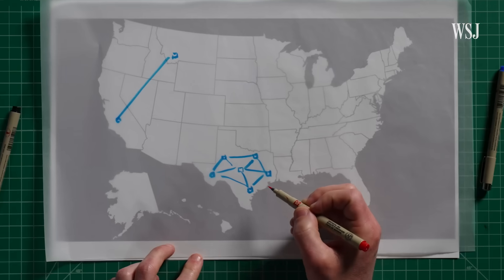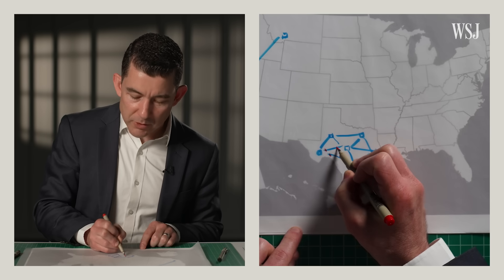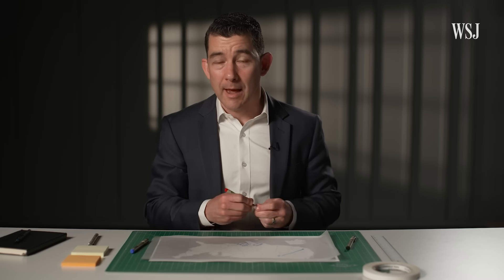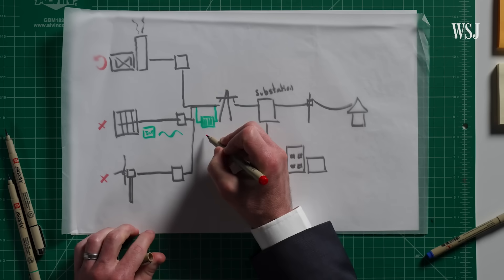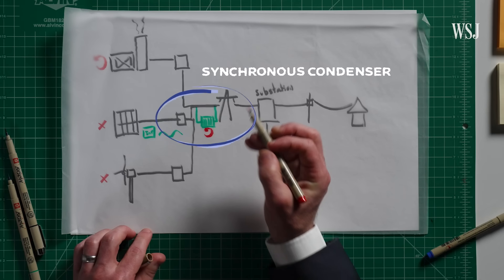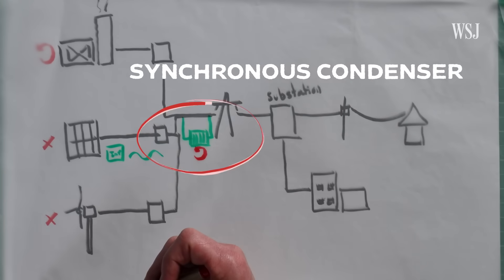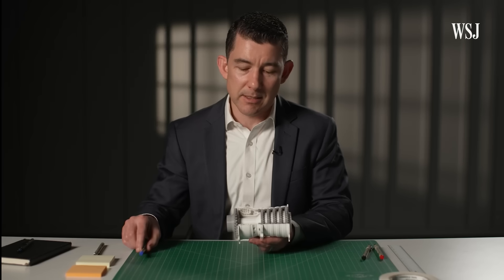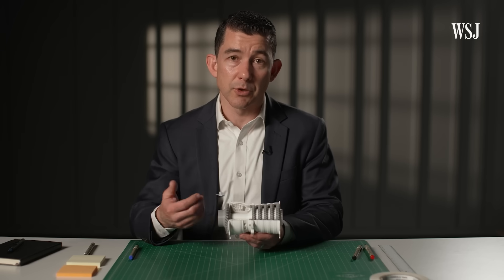Grid-forming inverters also require additional measurements, like voltage, frequency, and temperature — essentially putting instrumentation all over the grid to maintain awareness of what's happening at each location or within the transmission lines. Todd's second solution to renewable energy's lack of inherent inertia is something called a synchronous condenser — a large, spinning piece of machinery similar to the gas turbine model. Instead of injecting natural gas, we take electricity from the solar panel to get this large spinning mass that provides additional rotational inertia.